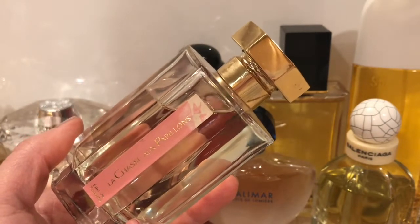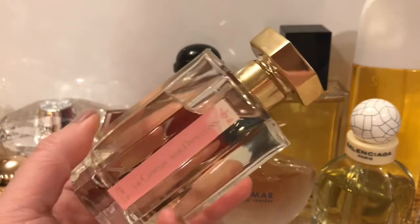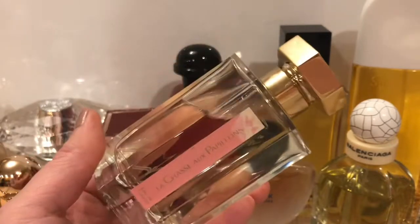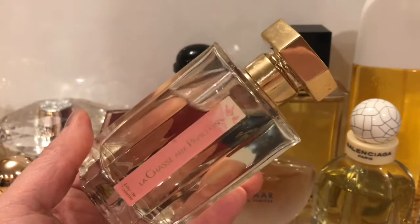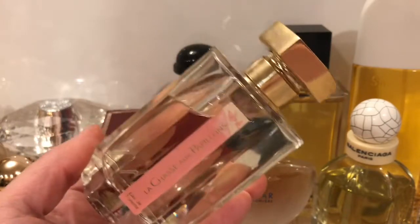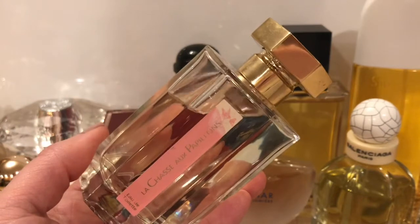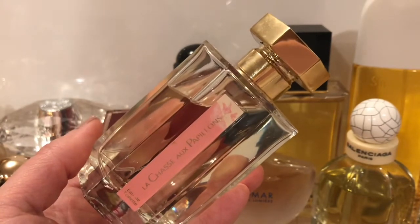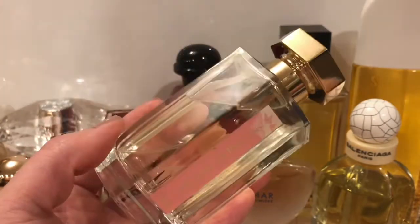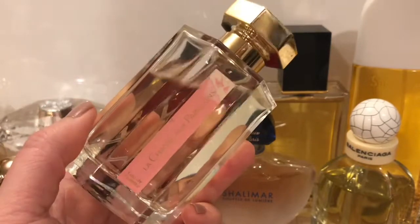And then it has tuberose, jasmine, orange blossom. I often struggle with tuberose as a note, but here it works. I think the other flowers, especially the lime blossom, really lift it and keep it from becoming too heavy. This feels to me more like soft blossom petals as opposed to heavier, waxier greenhouse petals. So wonderful for spring, so uplifting, so natural, and just pretty.